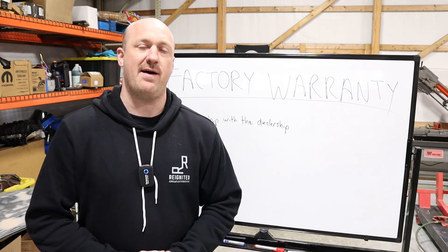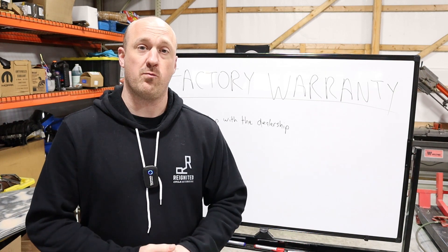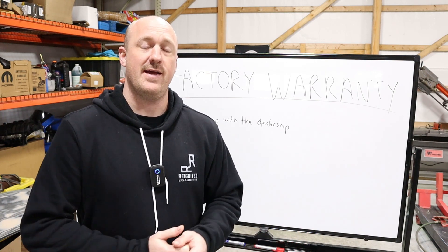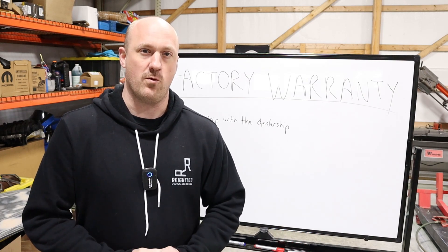So the strict letter of the law when it comes to aftermarket modifications is this: if we at the dealership can prove with reasonable certainty that a part you installed then caused a premature failure of a factory part, then we can deny warranty coverage.